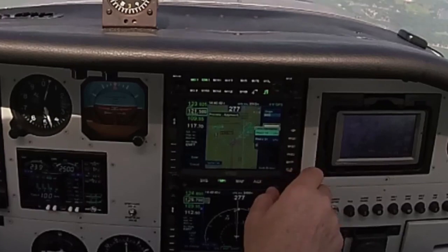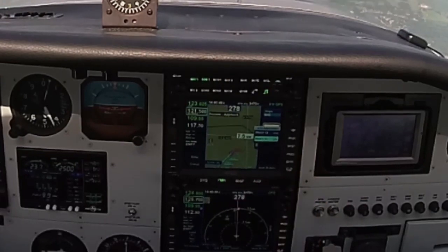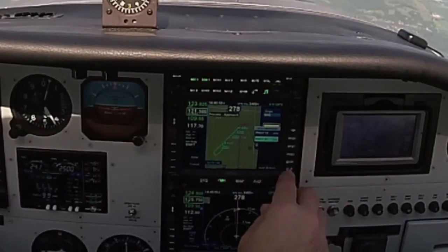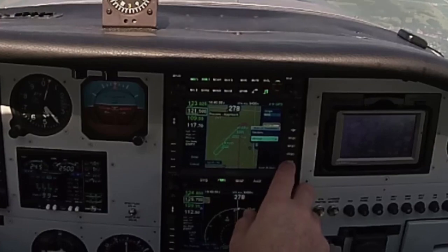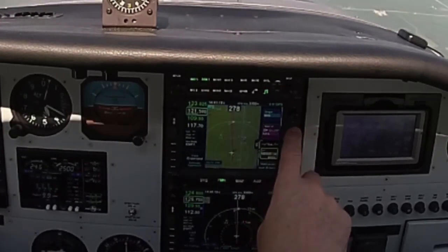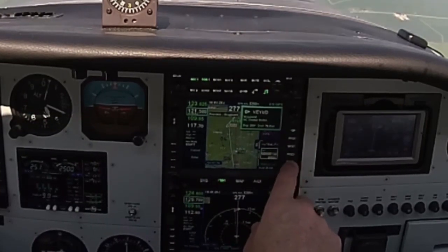What's interesting about this is it shows you what the procedure is here. RNAF-13 looks like that. I scroll down to RNAF-31 — it looks like that. So I'm going to fly the RNAF-31. Enter. And I'm going to go to VEND. Enter. So now I'm going to go direct to VEND, and it shows me what the route is — it's a little bit of an adjustment to the left and then we'll let it capture there.